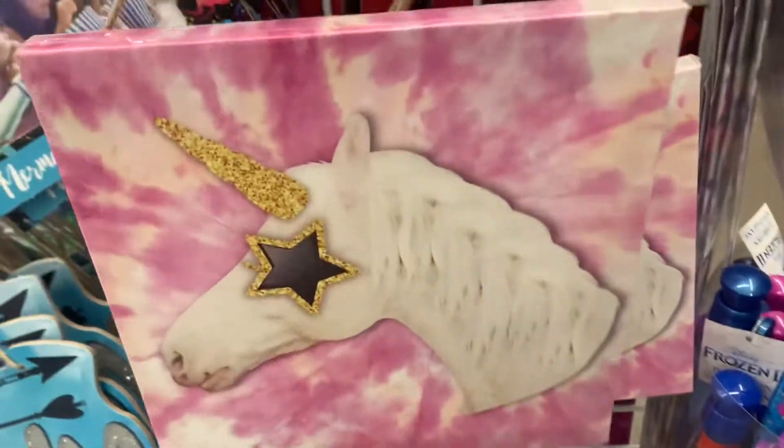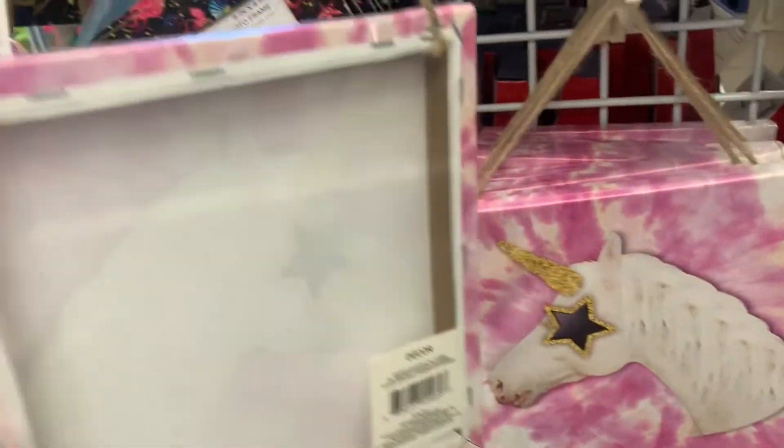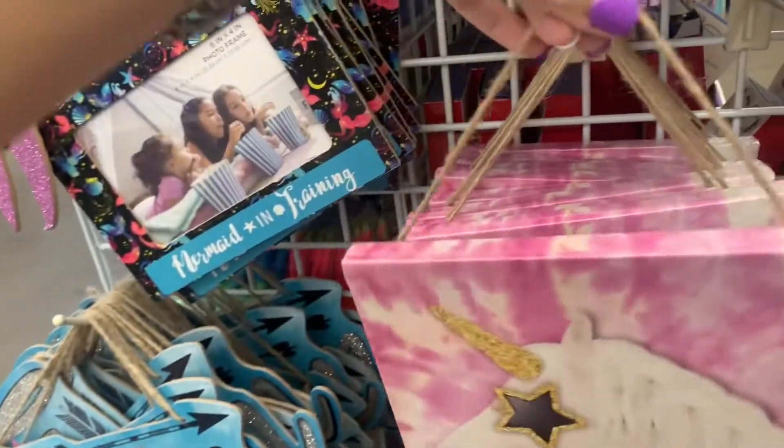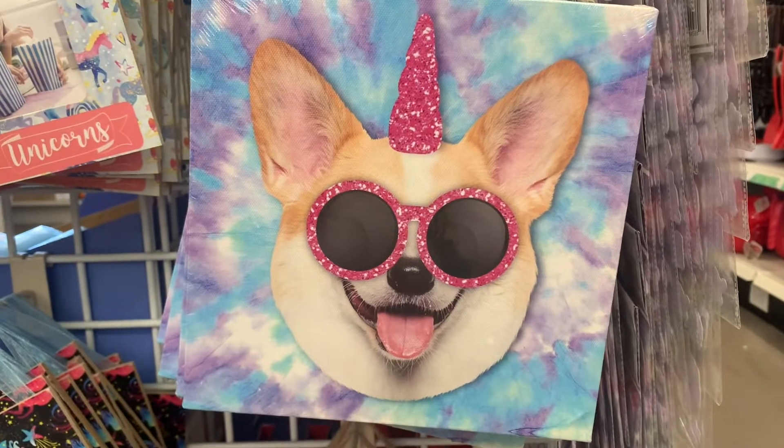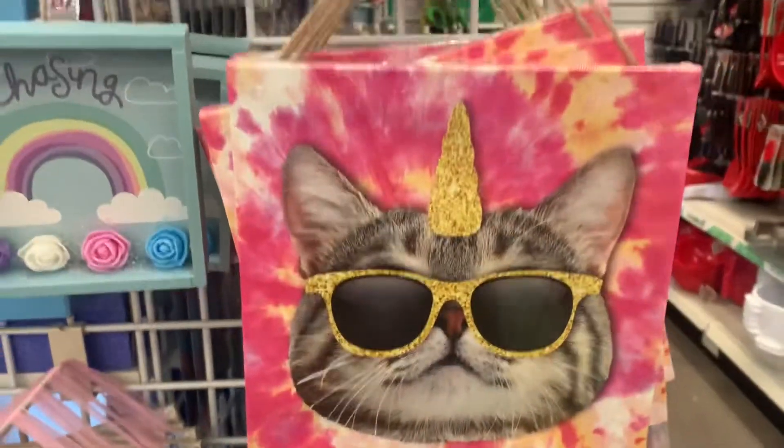I don't think I've seen these before. They have a fun tie-dye background and you can hang them up. I think they'd be cute in a little kid's room. There's the unicorn, the dog, the dog-icorn, and the cat-icorn.